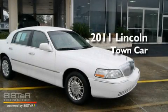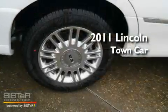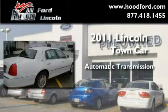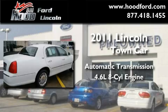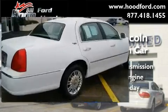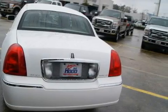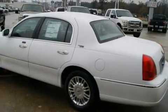This is a brand new 2011 Lincoln Town Car. This four-door sedan has an automatic transmission and a 4.6 liter V8. Its top features include an auto-dimming rearview mirror and air conditioning.